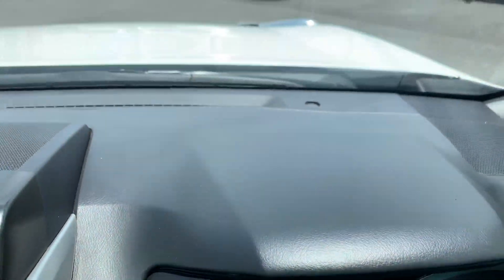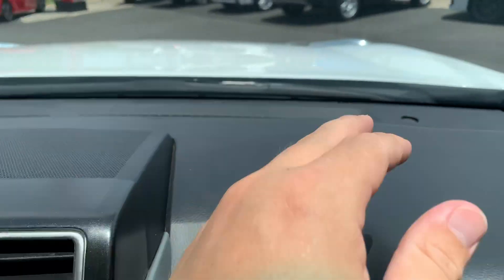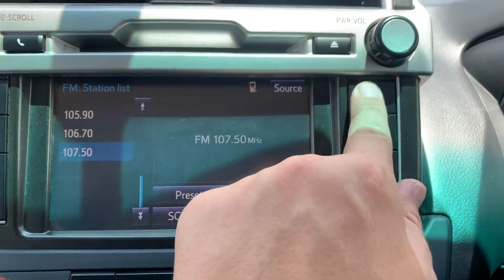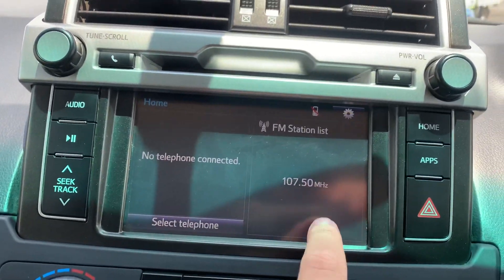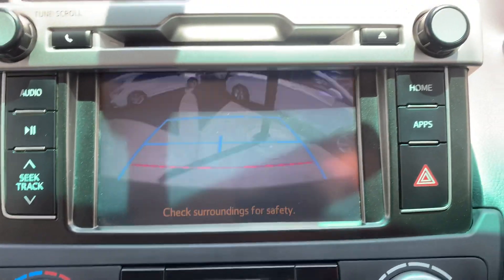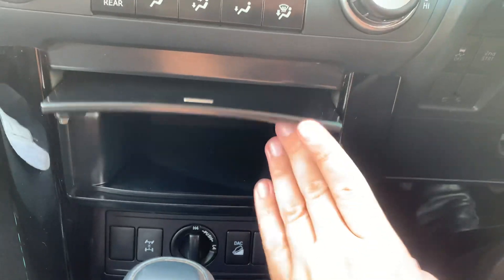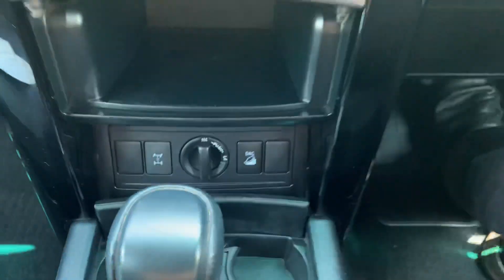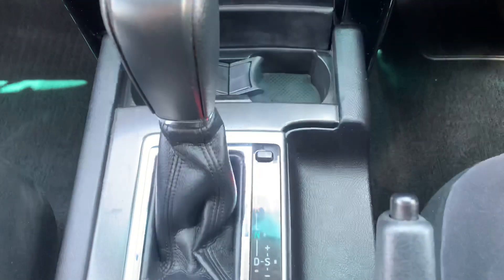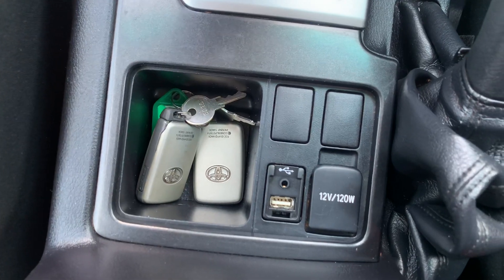All your dash there — really nice, in really good condition. Touchscreen audio here with reverse camera and Bluetooth, all through there. Air conditioning controls, a little bit of extra storage, and your 4x4 controls are down there as well. Automatic transmission, along with your USB and everything.